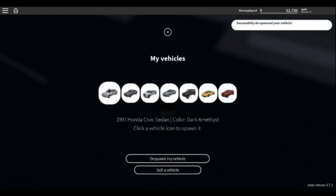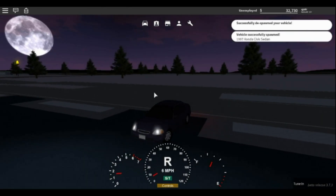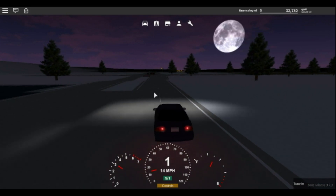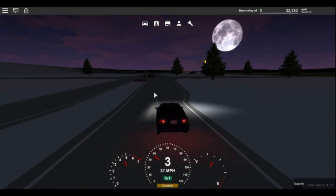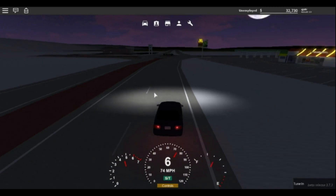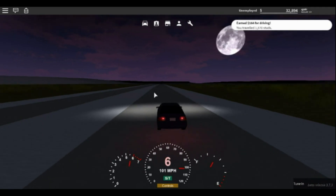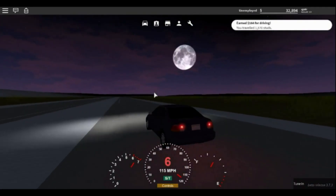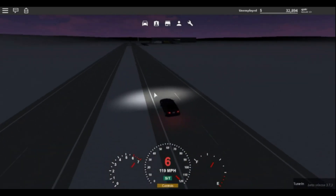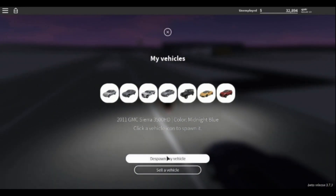We're going to use the Honda Civic Sedan first and do the top speed test, which is worth three points. The top speed is important in a long stretch race. The Honda Civic Sedan hits a top speed of 119 miles per hour.